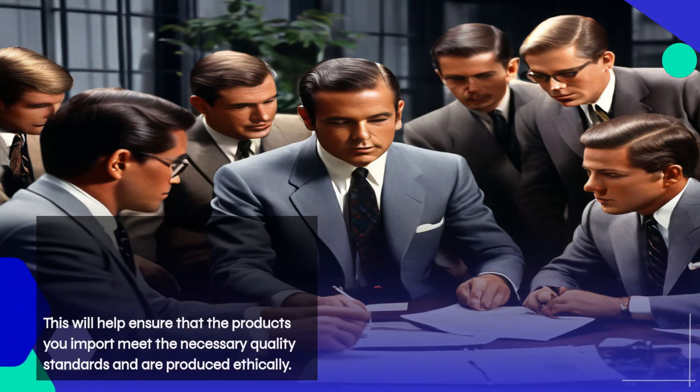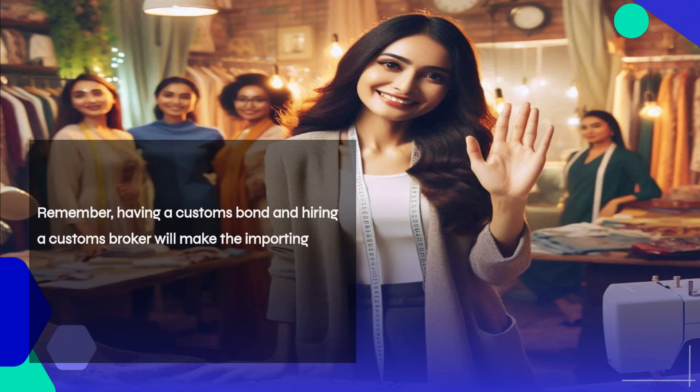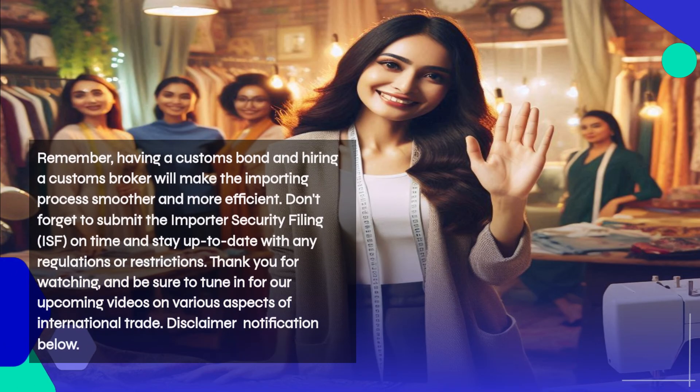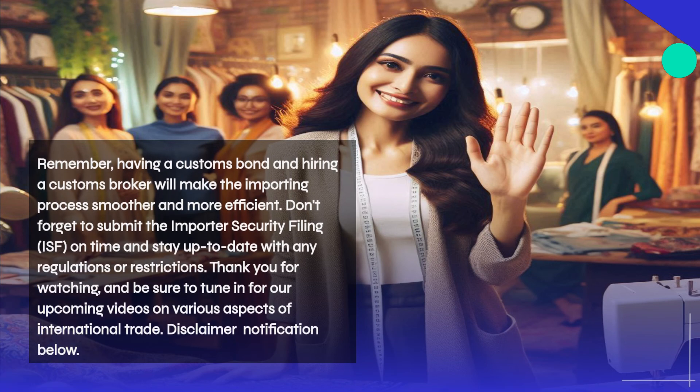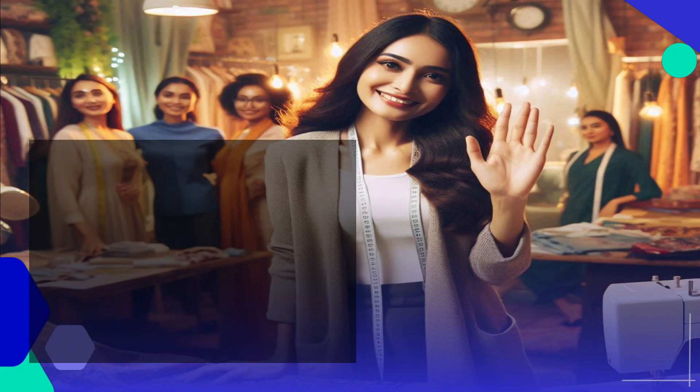That wraps up our deep dive into importing clothing and apparel from Bangladesh and the restrictions you need to be aware of. Remember, having a customs bond and hiring a customs broker will make the importing process smoother and more efficient. Don't forget to submit the Importer Security Filing (ISF) on time, and stay up to date with any regulations or restrictions. Thank you for watching, and be sure to tune in for our upcoming videos on various aspects of international trade.